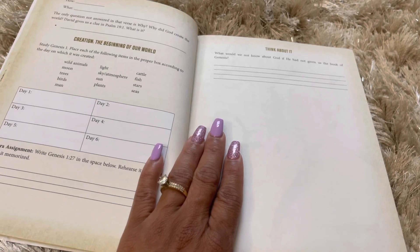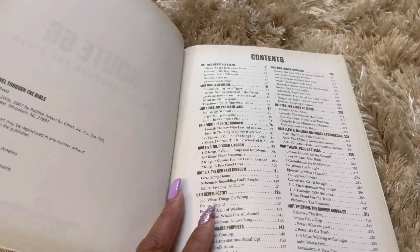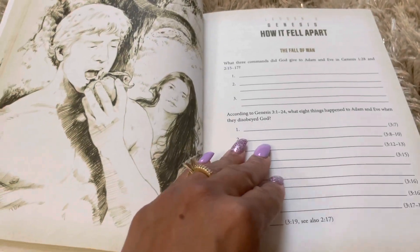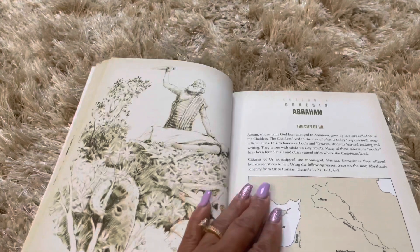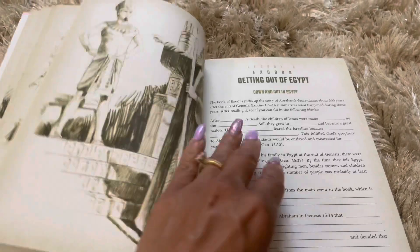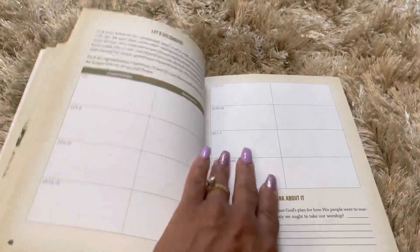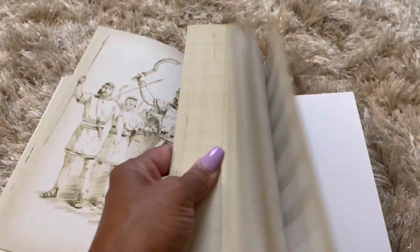It's a lot of fill-in-the-blanks to make sure you're understanding what you're reading. I don't think this book has an age limit — I don't see anything listed — so I think adults could really benefit from it too. They talk about the Fall of Man, when Adam ate the fruit, and it just goes through different stories in the Bible. Some stories we all know, some we might not remember. This is actually a good curriculum you could use for Bible studies.